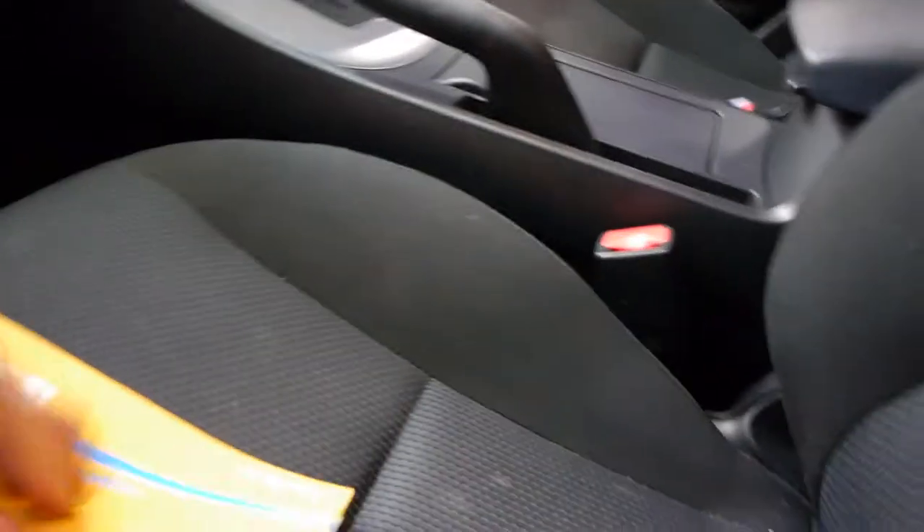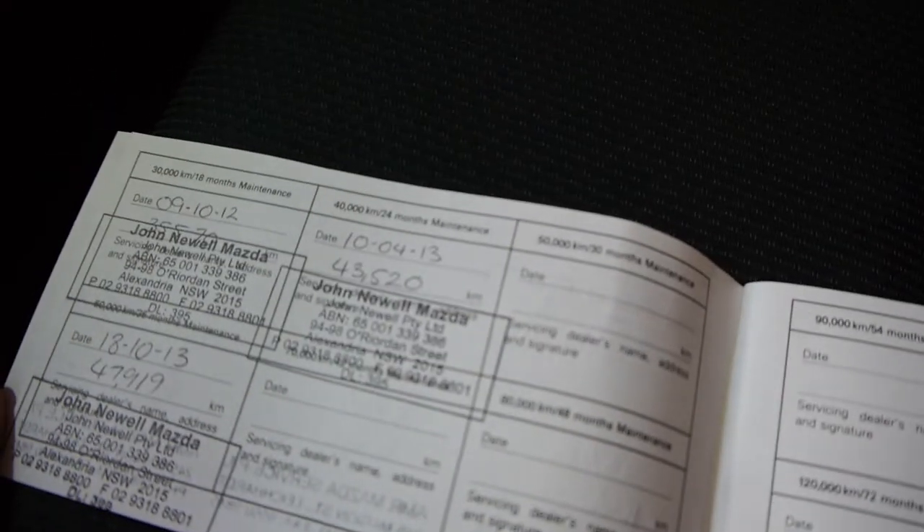We'll just have a quick look at the logbook — this is an automatic obviously. So it's bought new by John Newell Mazda and serviced at John Newell Mazda right up until 47,000 Ks.